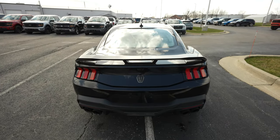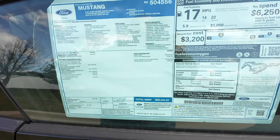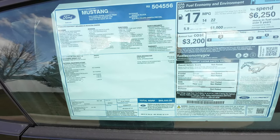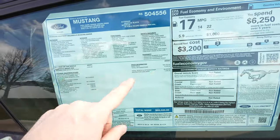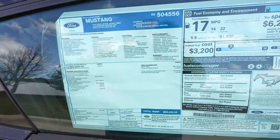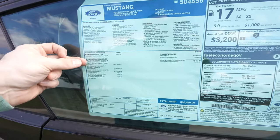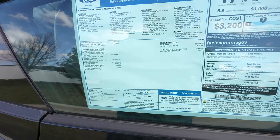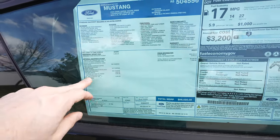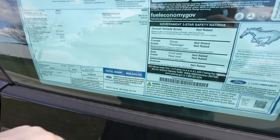Here's the window sticker. It's a 2024 Ford Mustang Dark Horse Coupe Premium with a 5.0 Coyote V8 in Shadow Black. Base price is $58,185. Optional equipment includes the 700A premium trim for $3,995, Recaro seats for $1,650, and the 10-speed automatic for $1,595, plus some other miscellaneous packages.